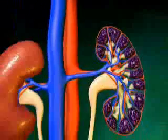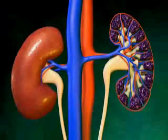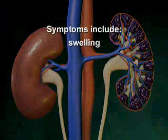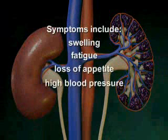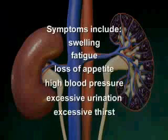Symptoms of this disorder often do not appear until 80% of the kidneys have been damaged. When they do appear, symptoms often include swelling, fatigue, loss of appetite, high blood pressure, excessive urination, and excessive thirst.